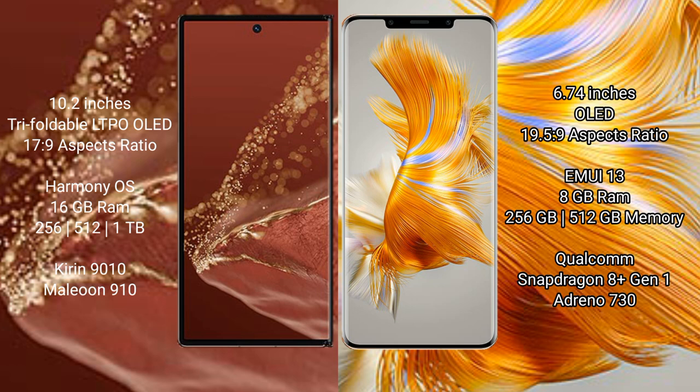The Huawei Mate XT Ultimate comes with 16GB RAM and 256GB, 512GB, or 1TB internal storage, powered by the Kirin 9010 processor and GPU 910. The Huawei Mate 50 Pro comes with 8GB RAM and 256GB or 512GB internal storage, powered by the Qualcomm Snapdragon 181 processor and GPU 730.